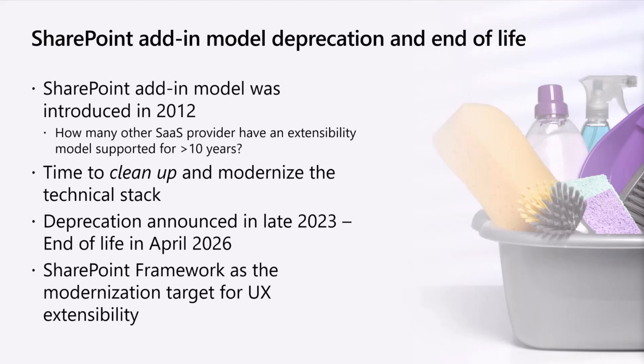It's 2023. We're giving you a heads up now that we will deprecate SharePoint Add-ins and there is an end-of-life coming — but we're not shutting it down immediately. We'll give you a heads up that it's shutting down in April 2026. So if you're using the SharePoint Add-in model, you should be figuring out how to modernize that technology stack which was introduced in 2012. It is outdated technology, and it's time to move forward.